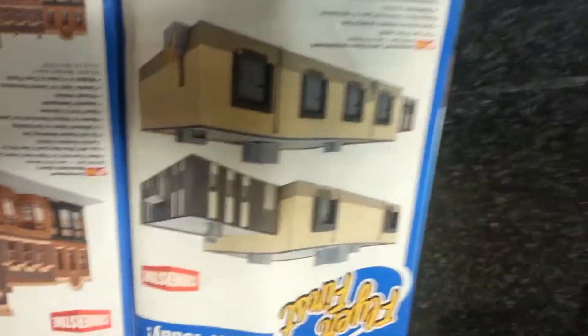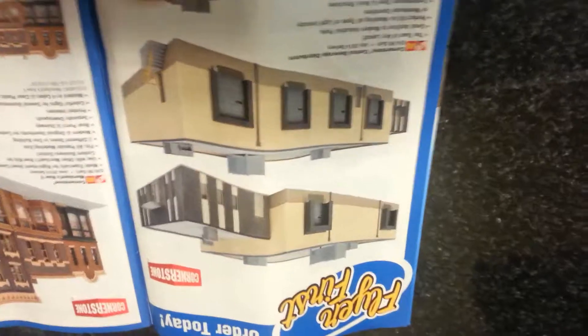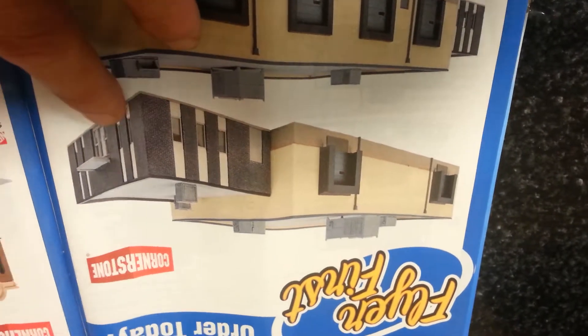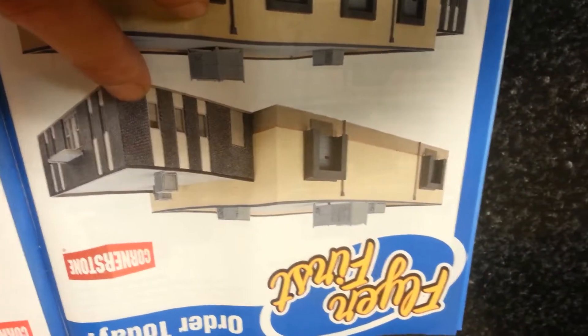And they've got a cool new building. They call it the Cornerstone Central Beverage Distributor, but I'm sure it could be used for anything else. It looks pretty neat — that's about the most modern building I think I've seen out of Cornerstone. And I go to the right side, and there's the left side, and there's the front.